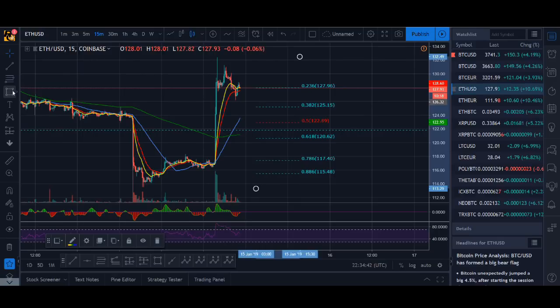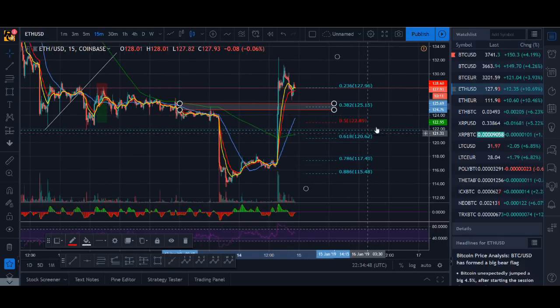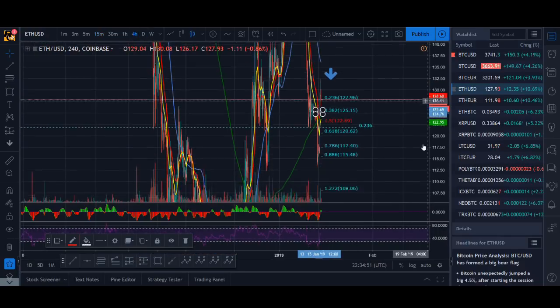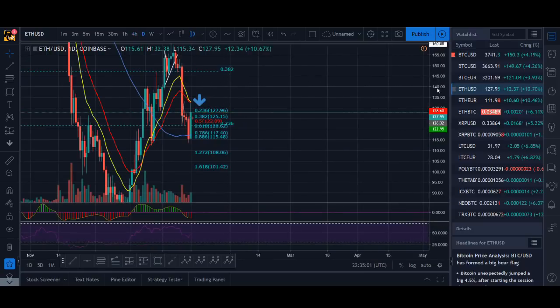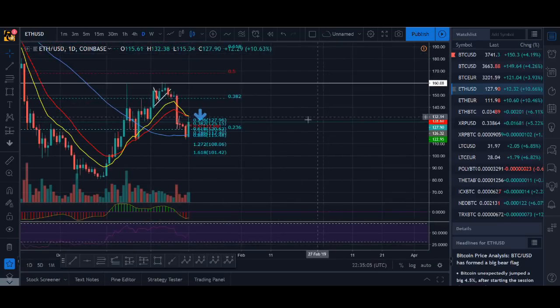You can see a Fib level there as well, so probably around that level it will fall down to. I've taken some profits — it's always good to take profits. We're still kind of above our moving averages, so I wouldn't sell here, but it's not looking that great for Bitcoin overall.